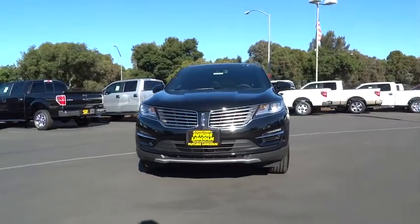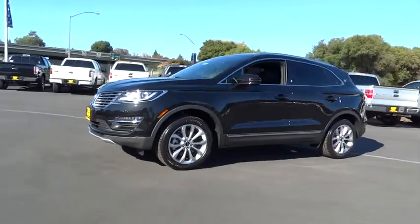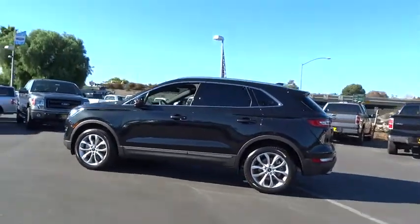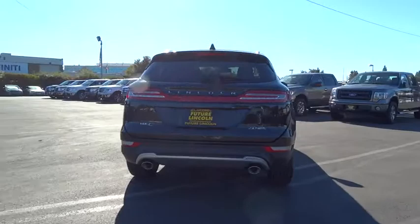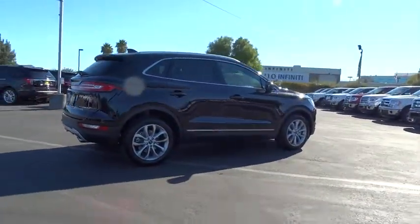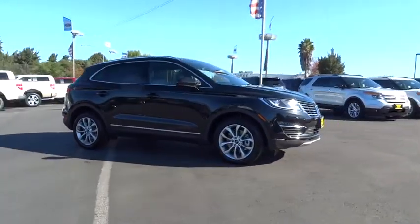2015 MKC. The Lincoln MKC is a stylish and nimble handling luxury crossover vehicle. With a long list of standard features, the MKC is sure to please. The exterior and interior offer a contemporary look that is sure to turn some heads, and is priced below $45,000.